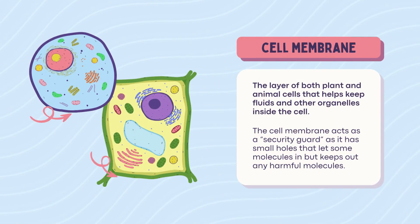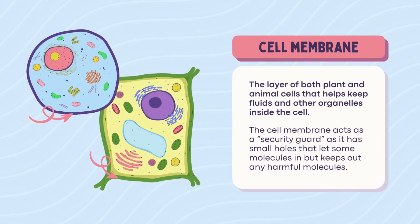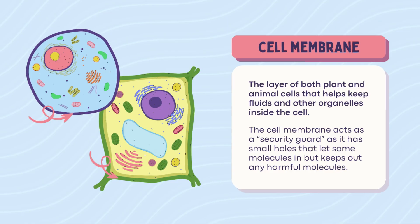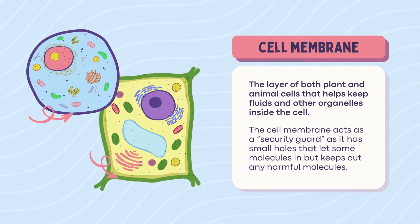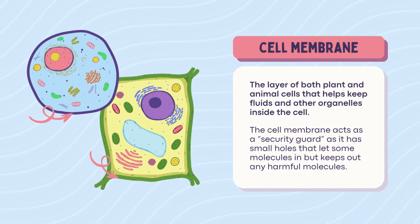Cell membrane. The cell membrane is the bouncer of the cell. It decides who gets in, who gets out, and who's just loitering outside. Found in both plant and animal cells. No ID, no entry — that's how the membrane rolls.